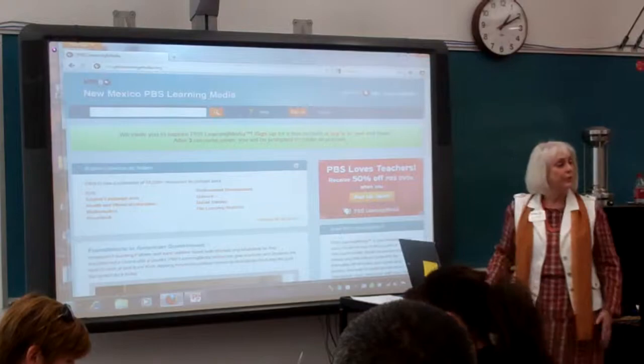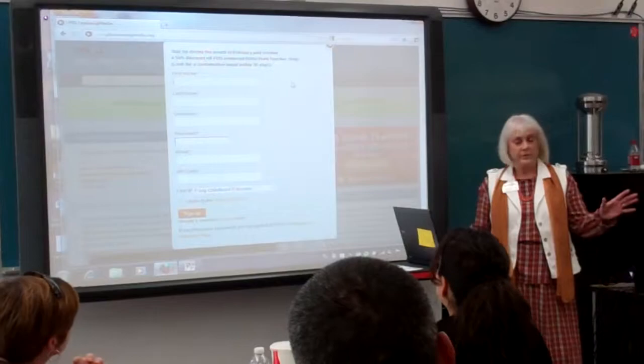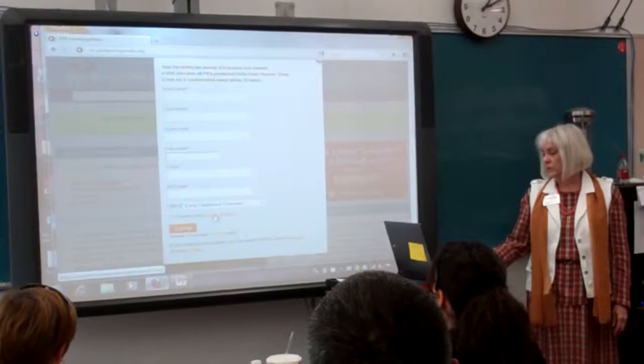You'll see it gives you two options to sign up — that's where you register and get your own account. It's really simple: you just put in your first and last name, decide on a username and password, put your email and zip code in. Then there's a dropdown selection that tells the service what kind of teacher you are and what you do. Then you can look at the terms of use and sign up. All of this is free.